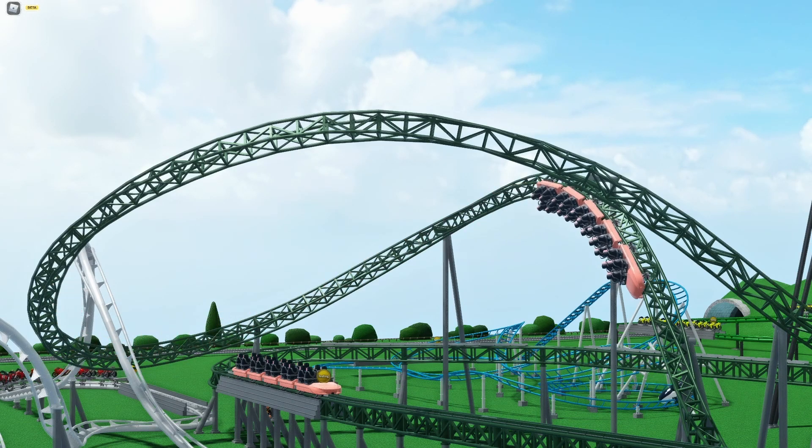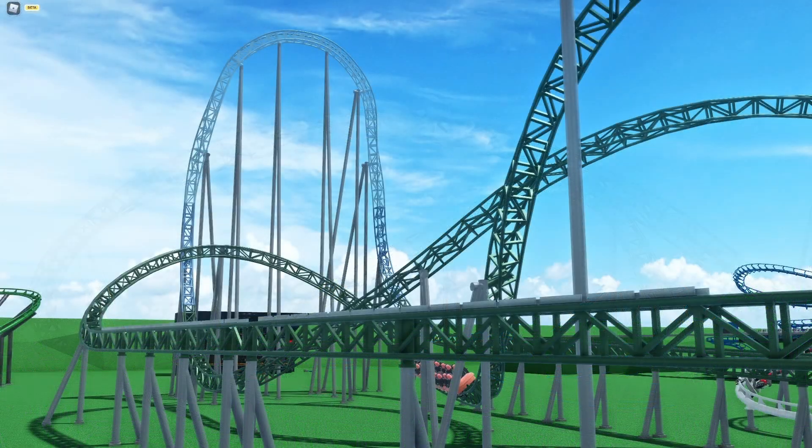Here are two POVs of the coasters that I made. They have been made specifically for this video, and I'll be doing a separate tutorial for each ride coming in the future.